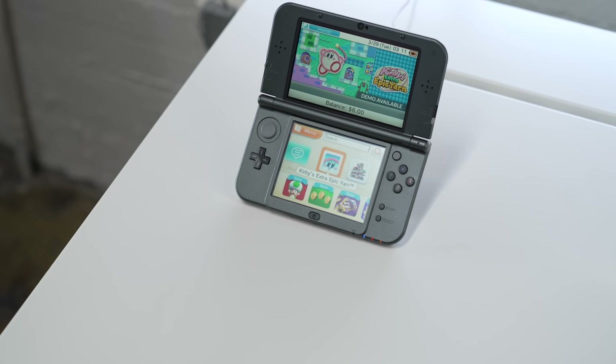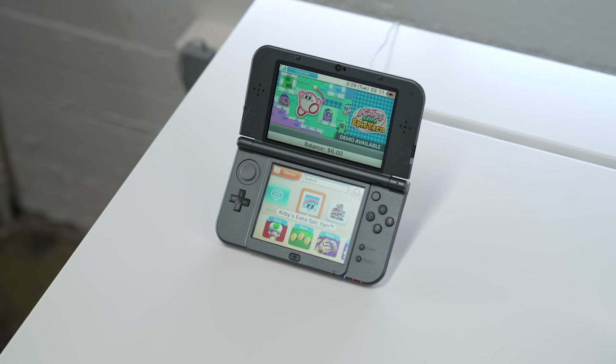As many of you are aware, Nintendo is currently in the process of closing down a lot of the support for some of their older systems. Specifically, the Wii U and 3DS eShops are going away. And because of that, along with a couple other reasons, I just bought another 3DS XL.